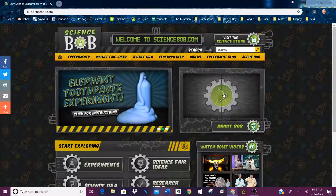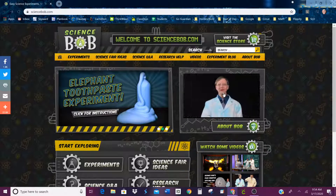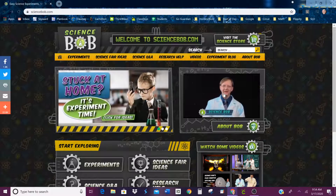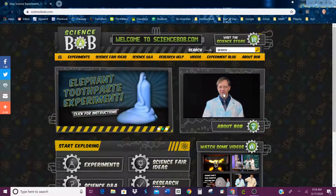Here's a little introduction by Science Bob. Well, hello and welcome to the all new ScienceBob.com. I'm Science Bob. Hey, you want to see a really amazing chemical reaction? Check this out.